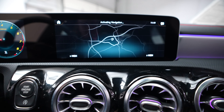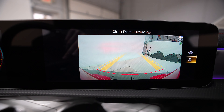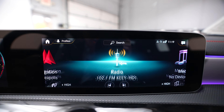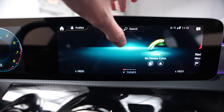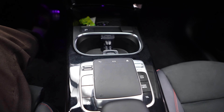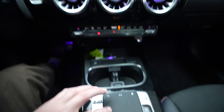Here is our Mercedes-Benz touchscreen display. You can see our navigation pulled up currently, along with the backup camera and radio. You can control everything by using the touchscreen itself, or you can also use the command module located here in the center — you can easily go back and forth and push down to select. There's also a back and a home button.